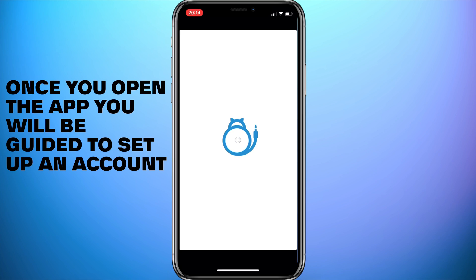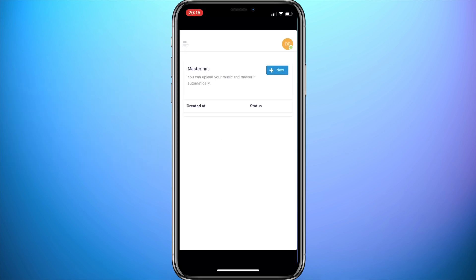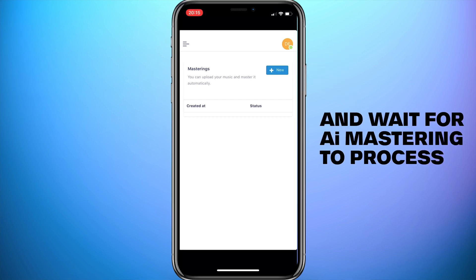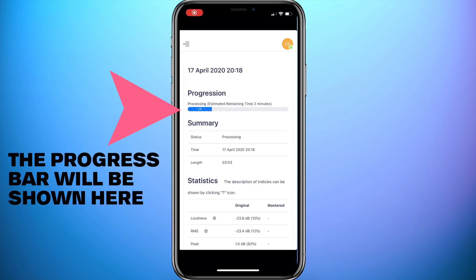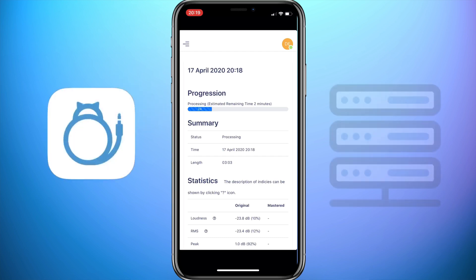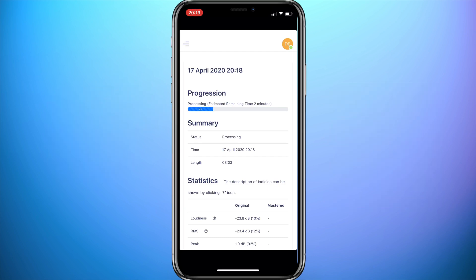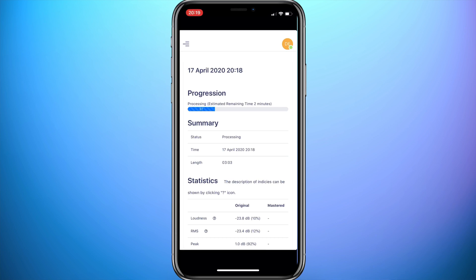I'm going to share my phone screen and show you how AI Mastering works. Once you open the app you'll be guided to set up an account. Once that's done, log into the app, upload your video you want to improve the sound, and just wait. The progress bar will be shown here. AI Mastering uses powerful servers to remaster your audio, so it's recommended that you upload your video over Wi-Fi.